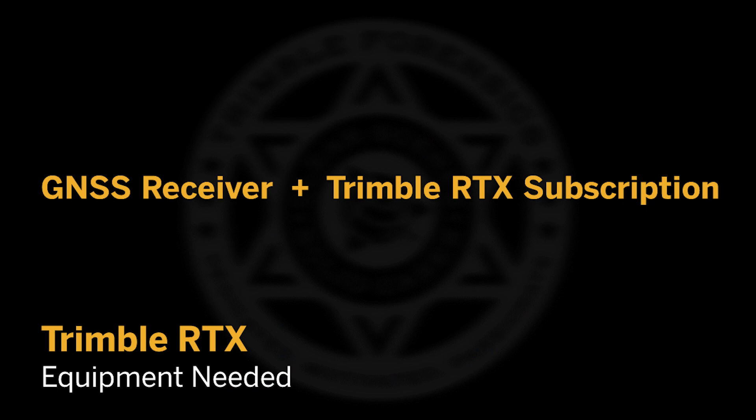The big advantage to Trimble's RTX is that you can get an autonomous fix and receive RTX corrections with no other hardware or connections required.